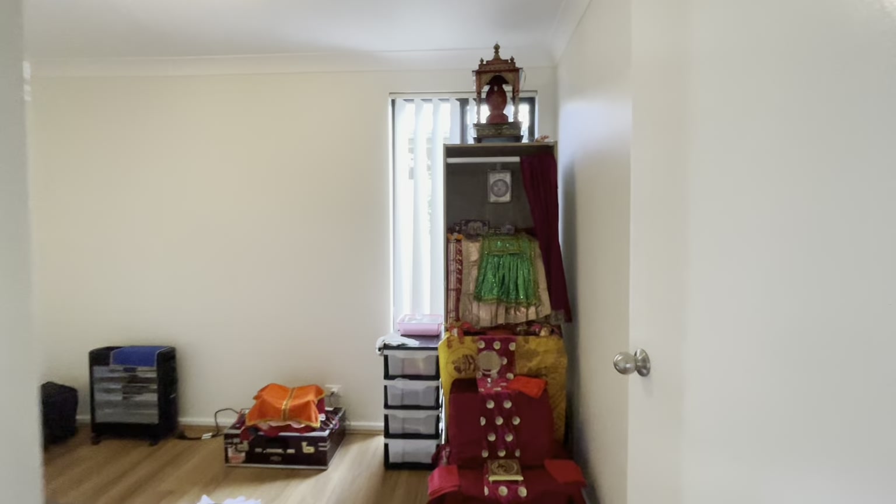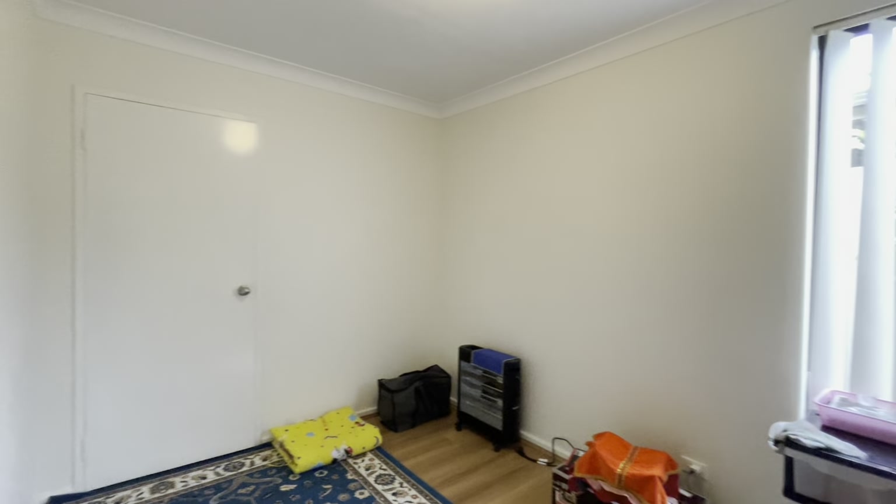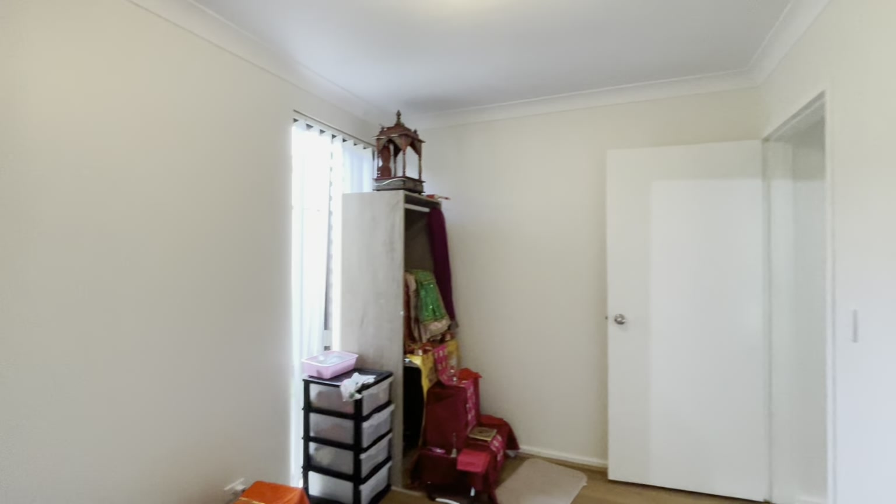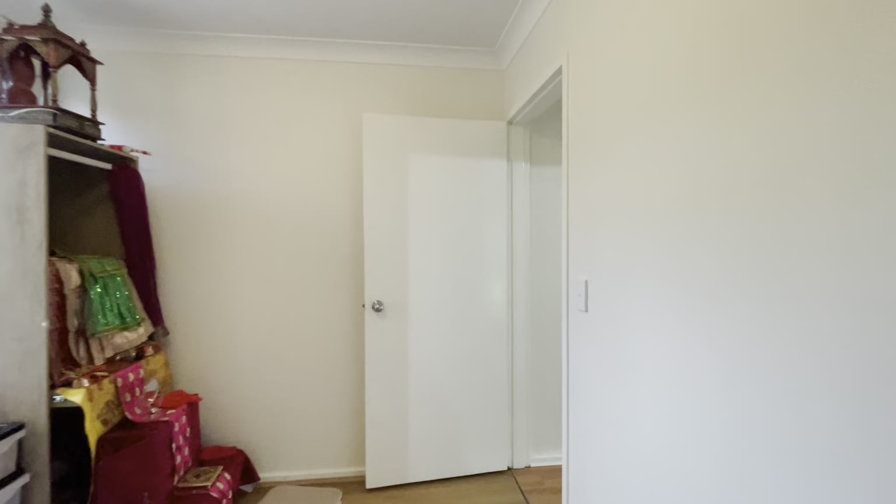This way to bedroom number three — again we've got your built-in robe. Paint is all in good condition and this is your flooring. This way to bedroom number four, again a built-in robe, and we've got a double bed in here at the moment. Again, paint and flooring all in very good condition.